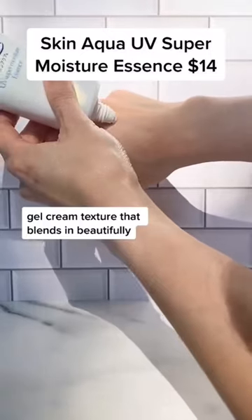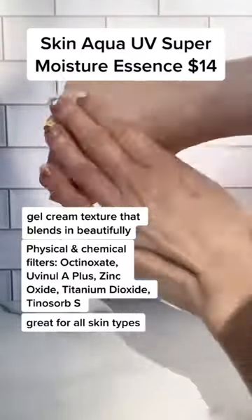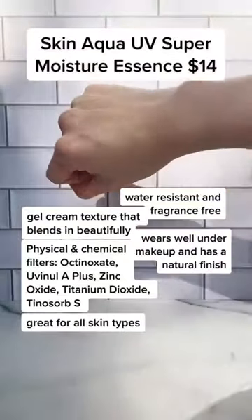This Skin Aqua sunscreen has a gel cream texture that blends in beautifully. It wears well under makeup and has a natural finish. It's water-resistant and fragrance-free, great for all skin types.